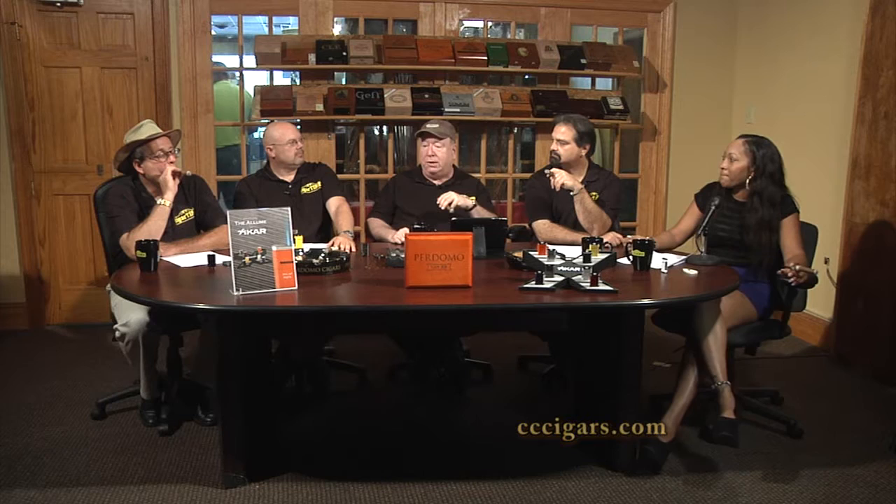Where can you find out more information? On our website — you can also go to YouTube to watch other shows. Our website is CCCigars.com. You can also go to our Cigar Time page to watch all our shows, all the past episodes — all 48 of them.